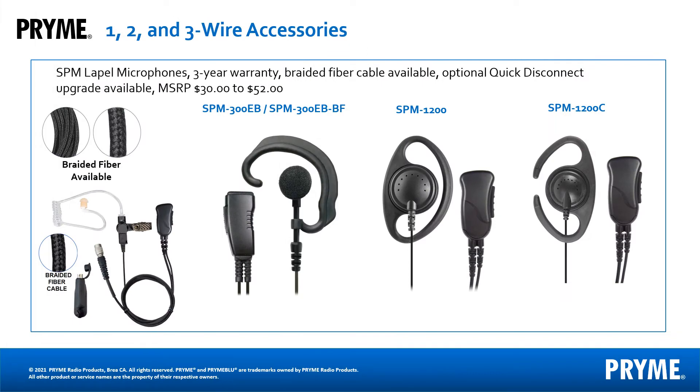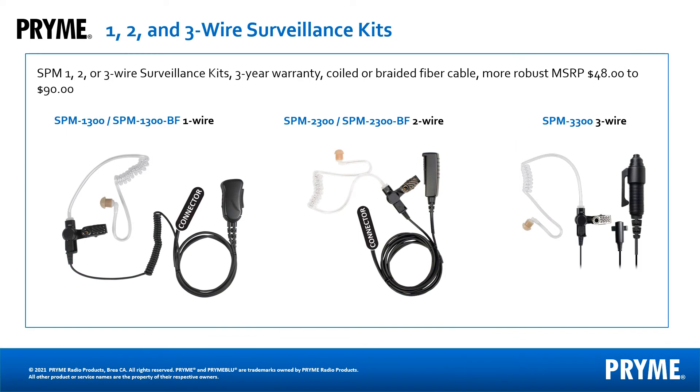For heavy radio users, we recommend our SPM series. Our SPM lapel microphones, including our surveillance kits, have a longer warranty and are available in braided fiber. We also offer optional quick disconnect upgraded versions for our SPM series. We have one-wire, two-wire, and three-wire surveillance kits available. Our surveillance kits are popular options for law enforcement and security personnel, who really appreciate the braided fiber and quick disconnect upgrade.